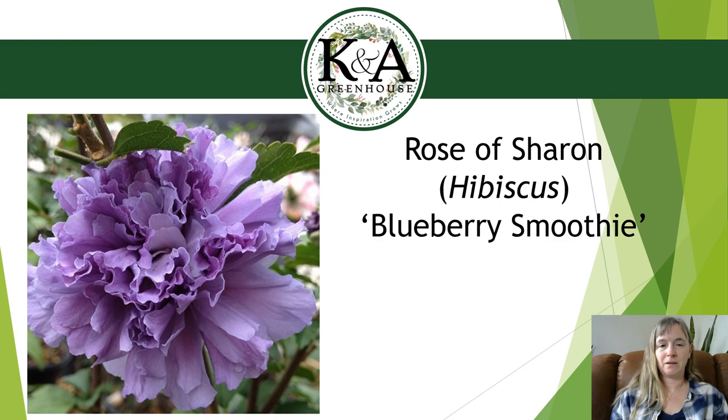Blueberry Smoothie is another new Rose of Sharon — I think it's part of the Smoothie series. We'll also have Raspberry Smoothie and Strawberry Smoothie. The Blueberry Smoothie flower is a nice double lavender — it almost looks like a carnation. Full sun is best; part sun (four to six hours) is okay. Mature size is 6 to 8 feet tall and 4 to 6 feet wide — a little more columnar than Blue Angel. Walnut tolerant. Once established after about three to five years of consistent watering, it becomes drought tolerant.